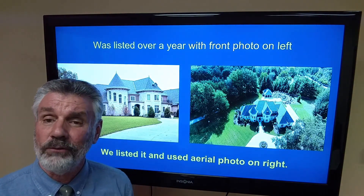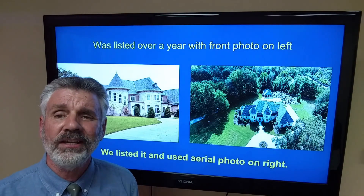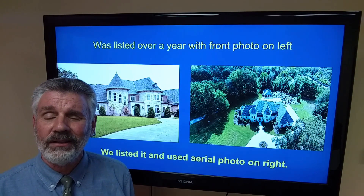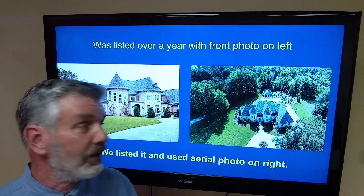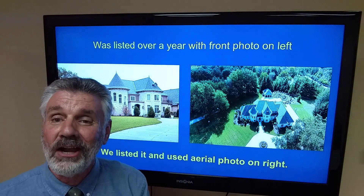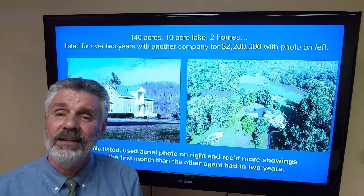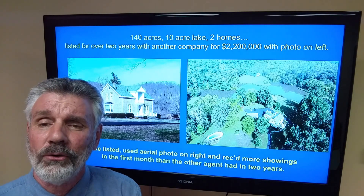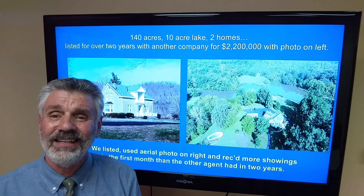Photo on the left is a good photo — it's good quality — but you can't even see the entire house. Over a year with the previous listing agent, photo on the left was the first photo. We listed it, used the photo on the right, and it looks like a castle. Way more people are going to click on that first photo. And when you share that with the seller of an expired listing, they just get it. It's not only a marketing tool, but it's a fact — they need to have drone photos. If you're working with properties that are an acre or two acres or more, you need to get a drone up in the air.